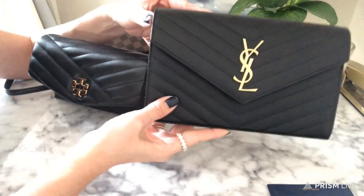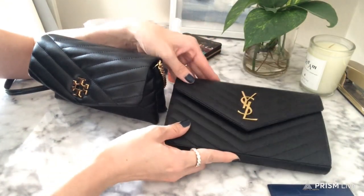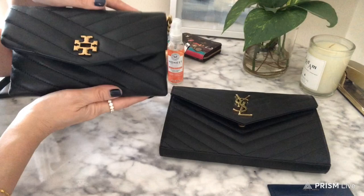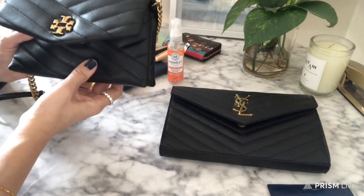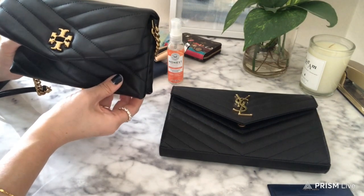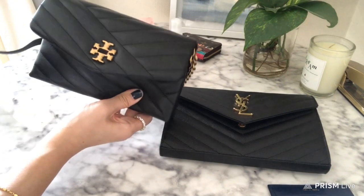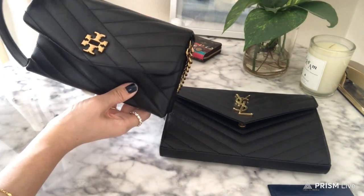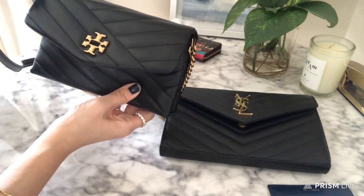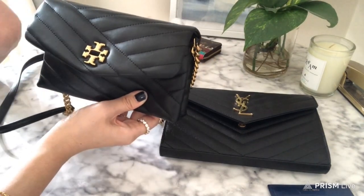To be honest, the YSL I actually haven't really used that much just because I haven't really gone out. But the Tory Burch is like my errand bag — I use this because it's so easy, nice and squishy. It's really light and easygoing, and it's black and gold so it's a little dressy but pretty casual.